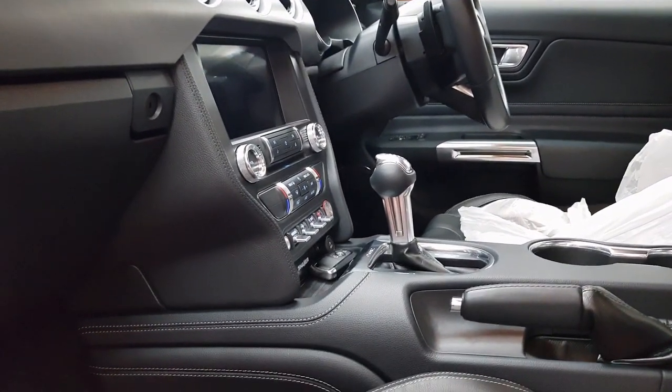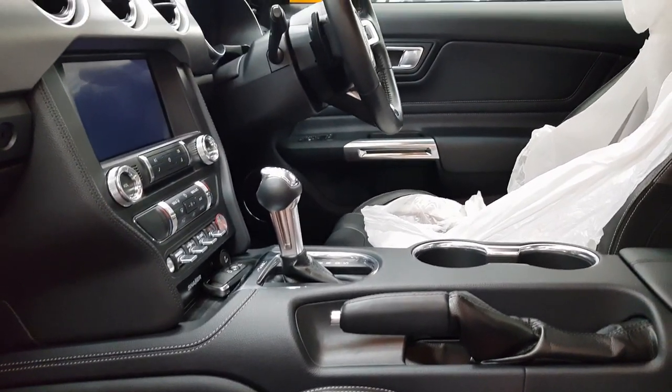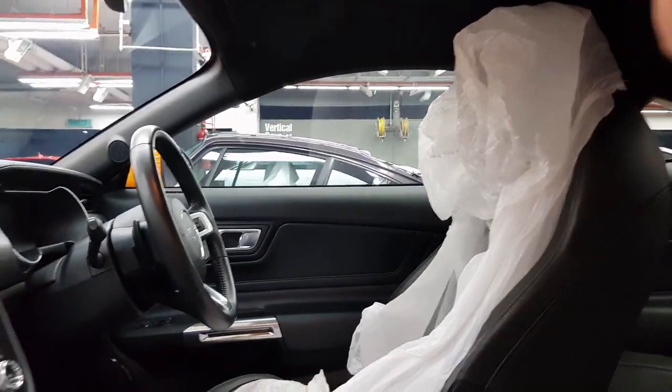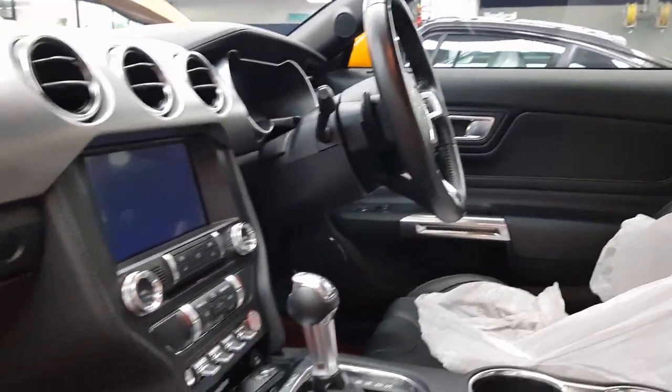Some of the cars, especially from Europe, will come with heated seats. Heated seats — you don't need that here, but the steering does come with heated as well.